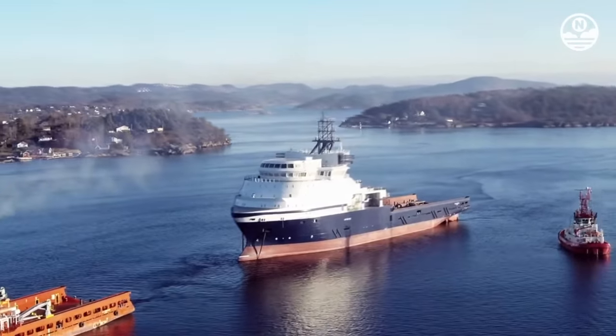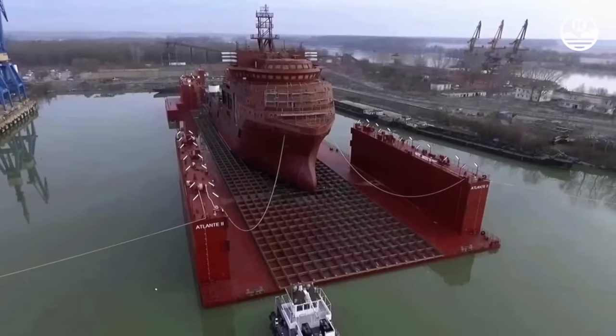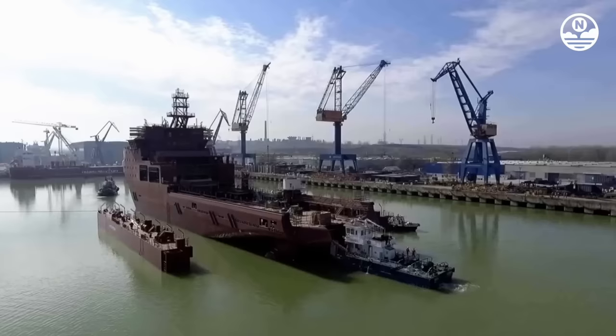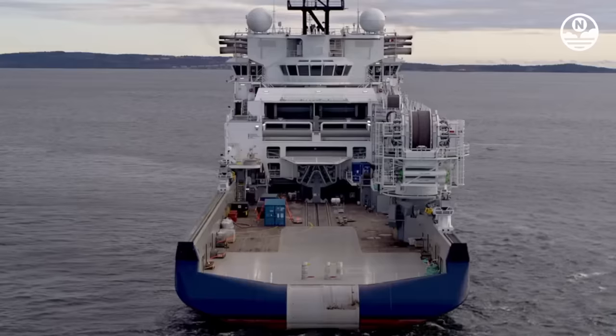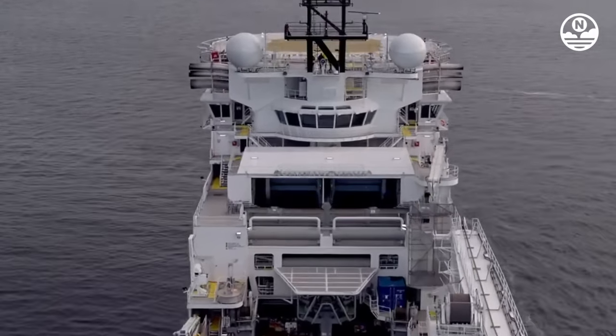Island Victory is the world's largest tugboat, designed by Kongsberg Maritime. This offshore support tugboat was built in 2020 and currently sails under the Norwegian flag. Island Victory has an overall length of 123.4 meters, a width of 25 meters, and a deadweight of 5,866 tons.